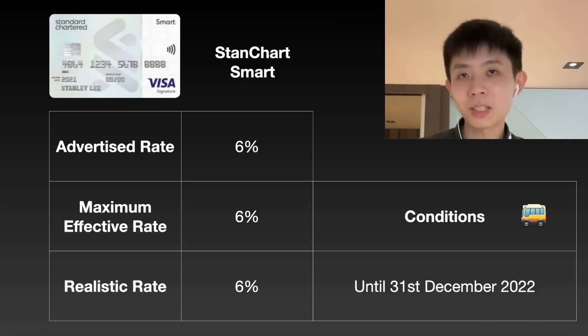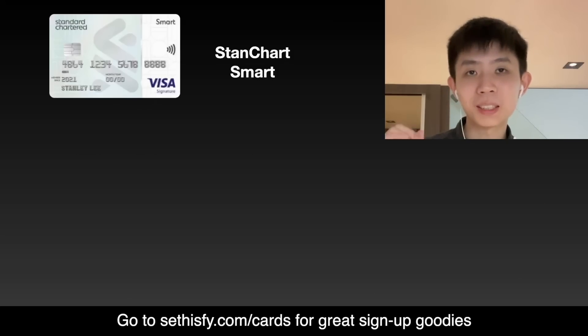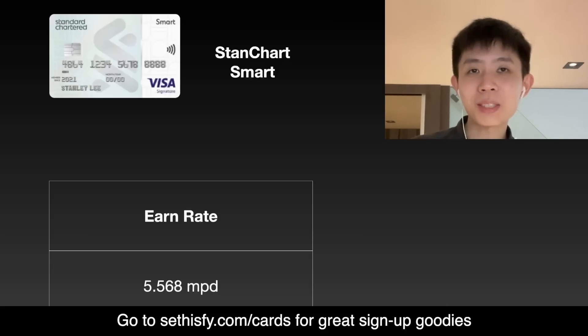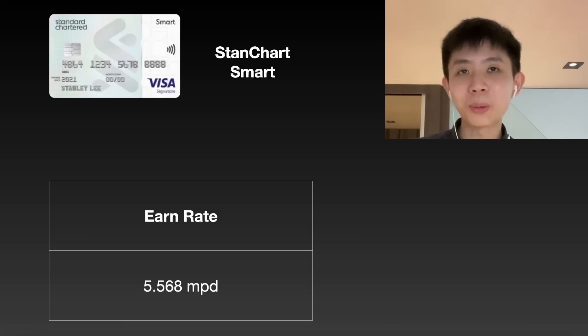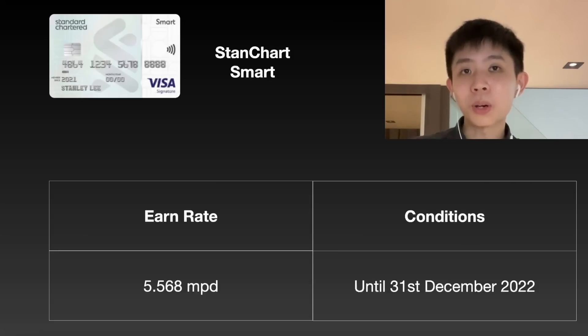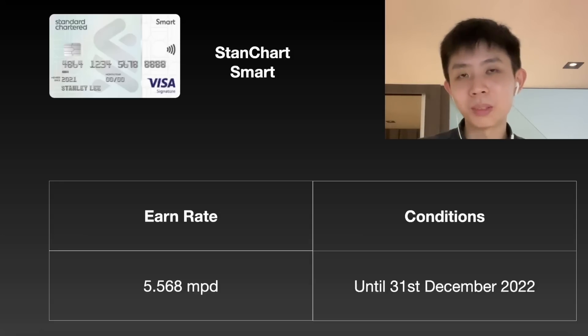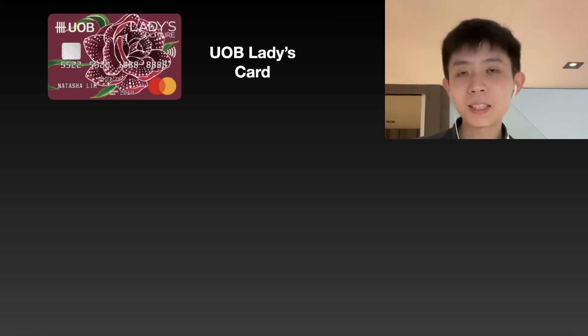The StandChart Smart Card also kicks off the list of miles cards that are good for public transport. Its earn rate is 5.568 miles per dollar, which is the highest miles earn rate around. Again, there's no condition aside from the fact that this earn rate ends by end of this year, so you have to use it by then. Just beware that you can gain a certain amount of points and then realise you don't have enough to claim cashback or redeem for miles.